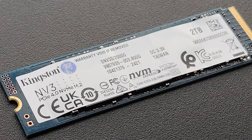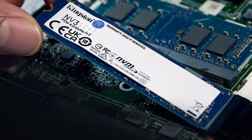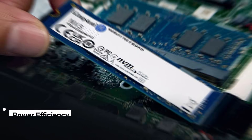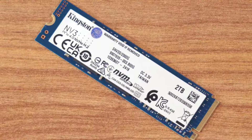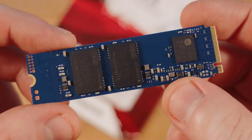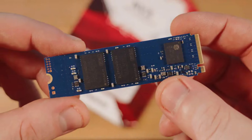But here's the catch: its sustained performance can dip under heavy workloads, so it's not the best choice for intense gaming or 4K video editing. One of its standout features is its power efficiency — if you're using a laptop, this SSD won't drain your battery quickly and it stays cool even during extended use. However, the lack of a dedicated DRAM cache means it relies on your system's memory, which can limit performance in some scenarios.